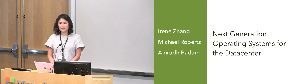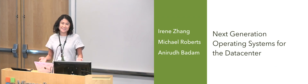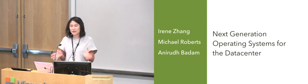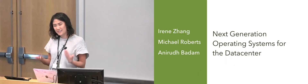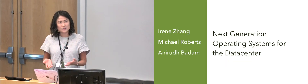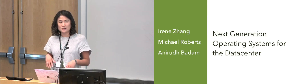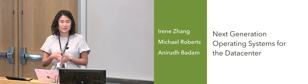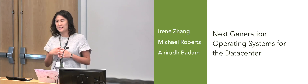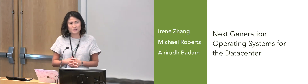Microsoft used to make an operating system — it still does — but the kind of operating systems I'm talking about today are not the ones that users interact with, but the ones that run cloud services and applications like Outlook or Bing and other services like that.